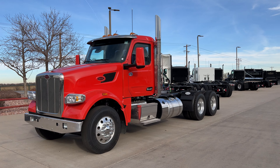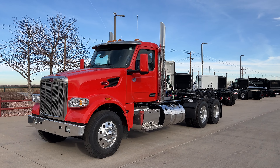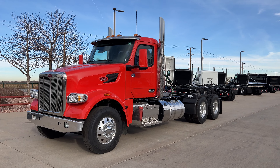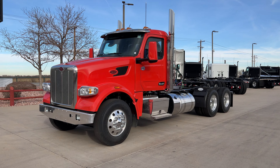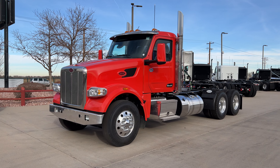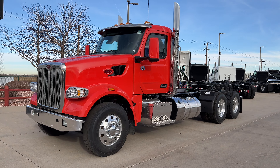Hey everybody, it's Keith Couch, Rocky Mountain Peterbilt's Rush Truck Centers here in Greeley, Colorado. We've got a brand new 2024 Peterbilt 567 day cab. It's a red-orange color, it's a tractor. Good looking truck.